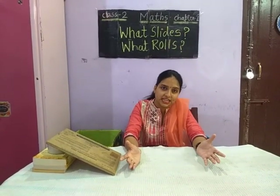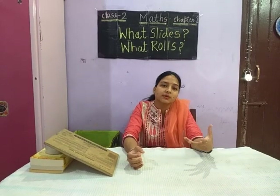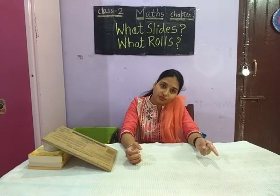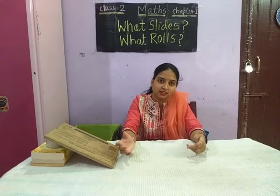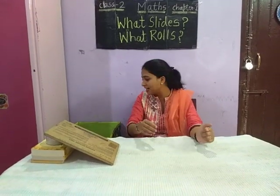How can we segregate these things? I will show some things to you and you will guess whether the things are rolling or sliding. Will you play this game with me? So, let's start.